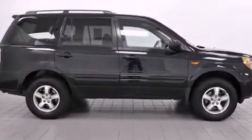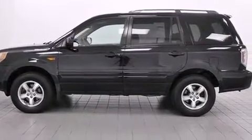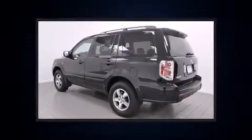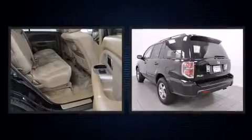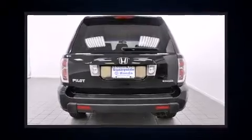All of the premium features expected of a Honda are offered, including one-touch window functionality, an outside temperature display, front fog lights, and more. Passengers in the third row enjoy seat-back reclining functionality, providing an extra level of comfort and convenience.